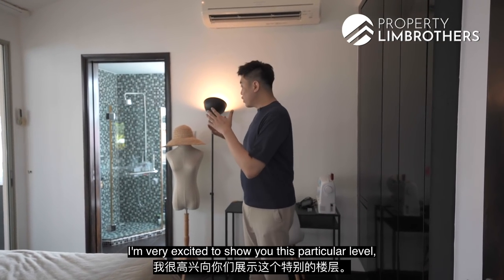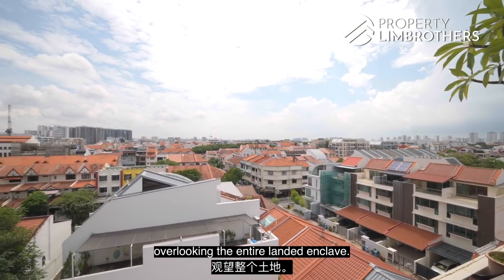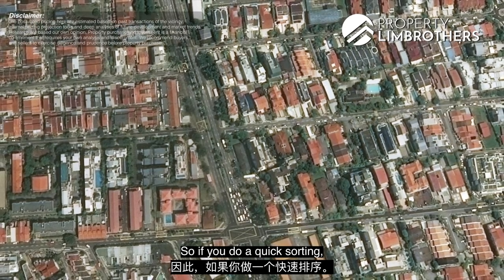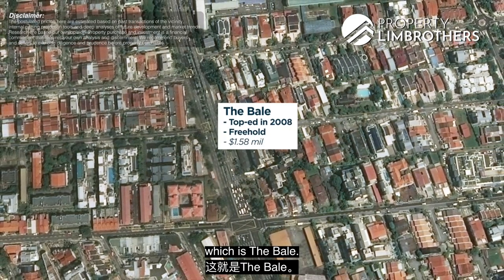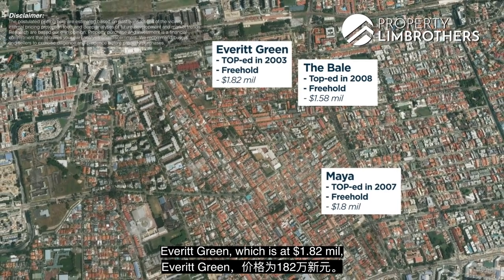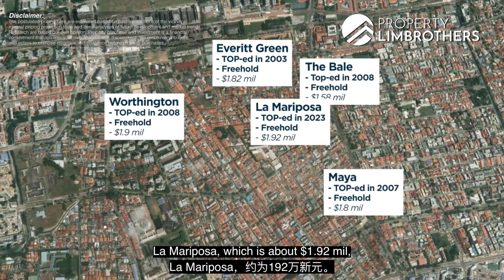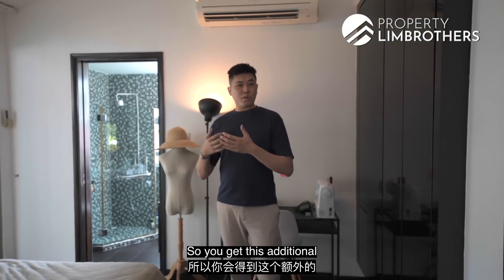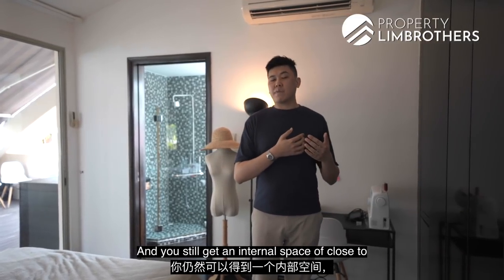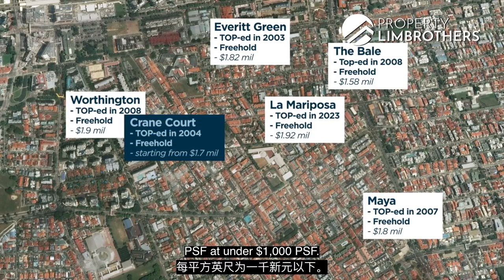Coming up to this upper level, I'm very excited to show you the roof terrace, but before we go there let's look at some pricing analysis and comparisons within the D15 zone. The lowest priced unit is at $1.58 million. Going down the list, we see Maya at $1.8 million, Everett Green at $1.82 million, Worthington at $1.9 million, and La Mariposa at about $1.92 million. Coming back to our unit here at Crane Court, this is a penthouse unit. You get a private roof terrace space of about 300-odd square feet on top, with an internal space of close to 1,400 square feet. Our price here is at about $1.7 million, PSF at under $1,000 per square foot.